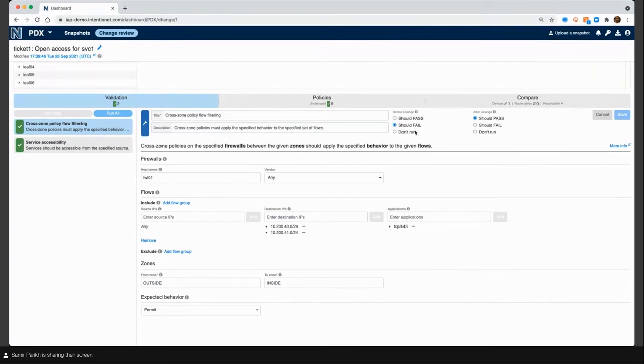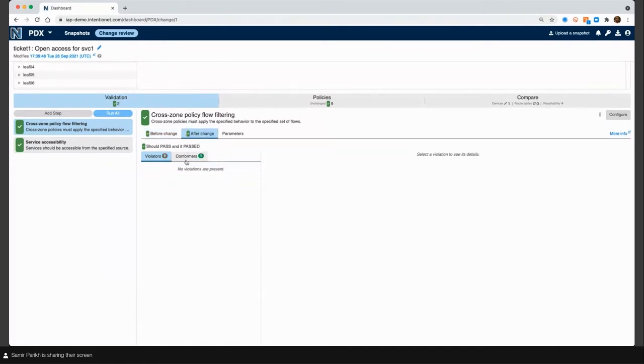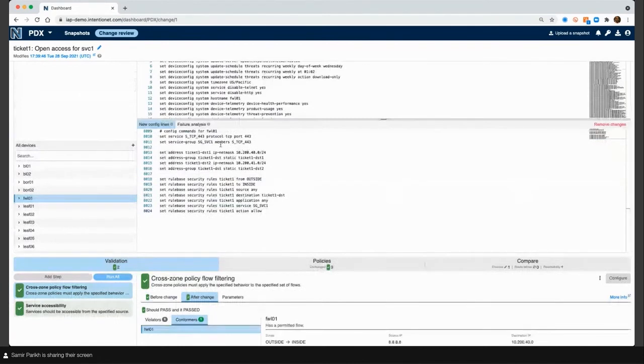What Batfish tells me very clearly is: before the change, we told it this test should fail and it failed — so that's a green. After the change, we said it should pass and it passed. You also get insight into why it passed or failed — you'll get an example flow and understand the filter trace: which rules were matched, why they were matched. I can see I matched rule 'ticket one' because I matched that address group. This is the change I defined — a new rule called 'ticket one' with a new address group called 'ticket one.' So at this stage, I know the firewall policy change is going to do what it wants to do.